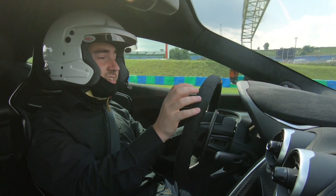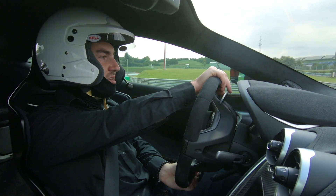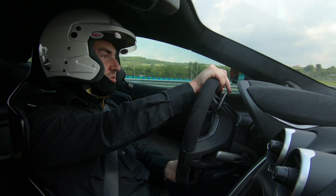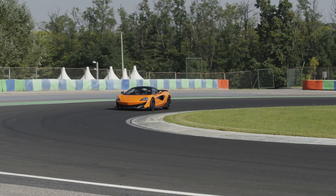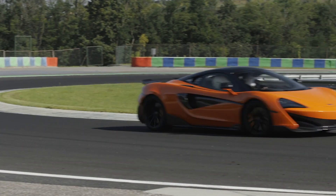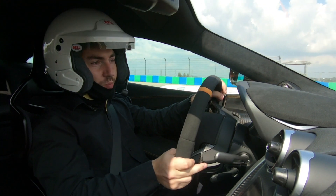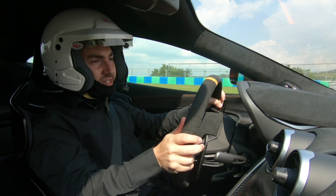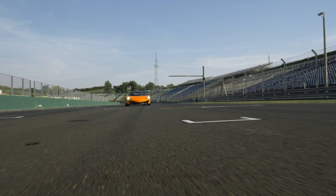There is a little bit of turbo lag from that turbocharged engine, but once you get past that initial whiff of it, the car is very, very responsive. You can really balance the car on the throttle through long lingering corners. Immediately you can feel that the nose of this car is much sharper, much more positive, much keener to turn in than a 570.